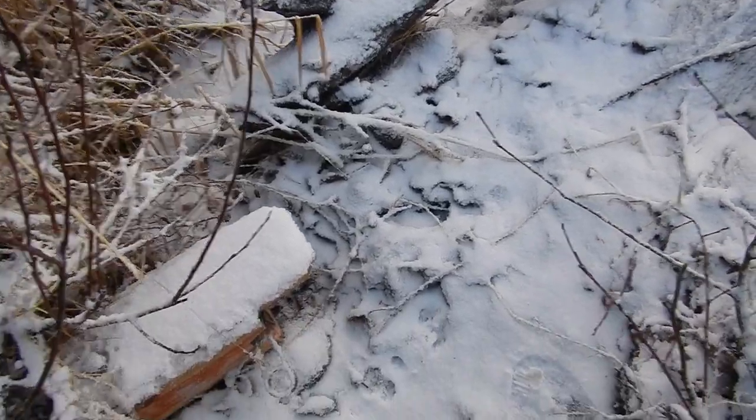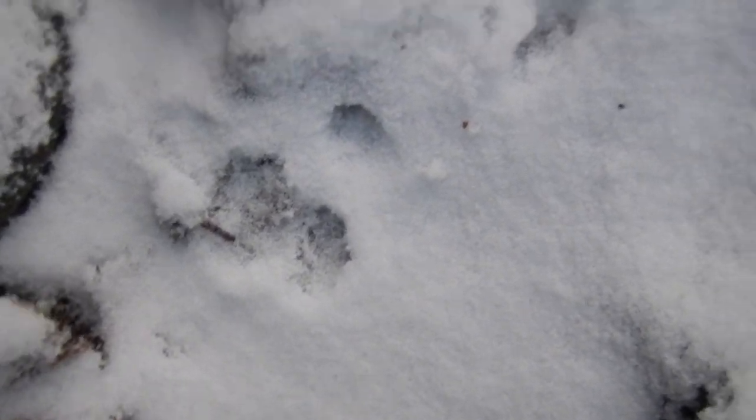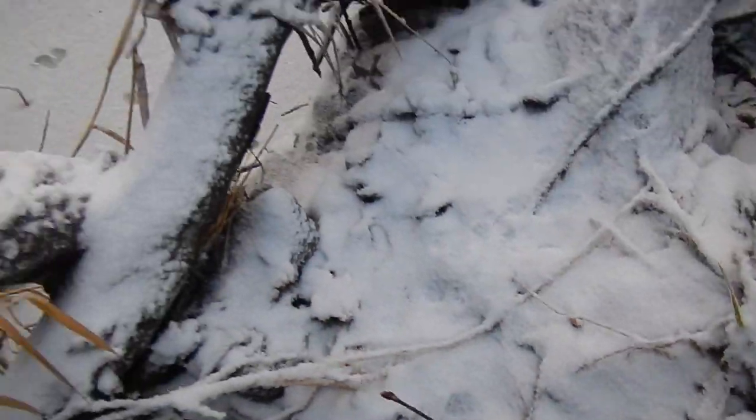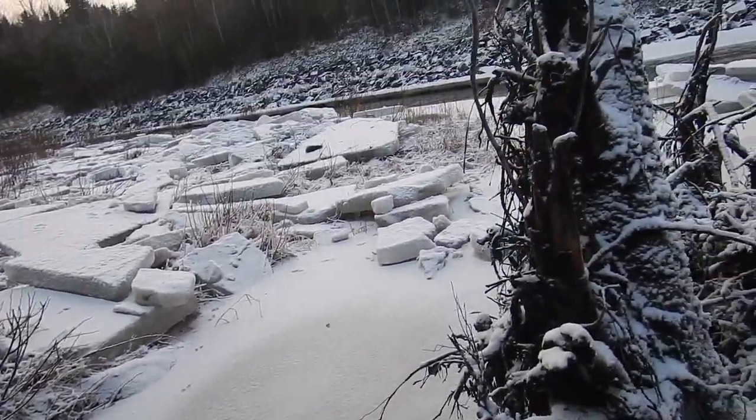Alright, we're here at another box down by the river. As you can see, this trap is not sprung, but we have mink tracks on top of the box — all through here. They run out and go boing boing boing right into the river.